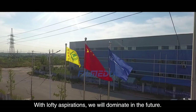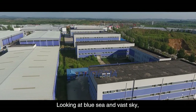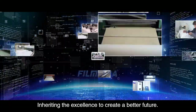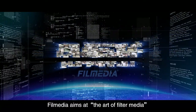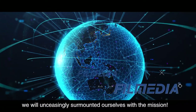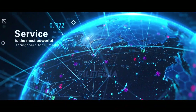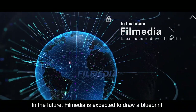With lofty aspirations, we will dominate in the future. Looking at blue sea and vast sky, we still have a long way to go. Listening to raging waves, we are eager to challenge more. Inheriting the excellence to create a better future. Film Media aims at the art of filter media and takes prospering the country as our duty. We will unceasingly surmount ourselves with this mission. Service is the most powerful springboard for Film Media. In the future, Film Media is expected to draw a blueprint — different.